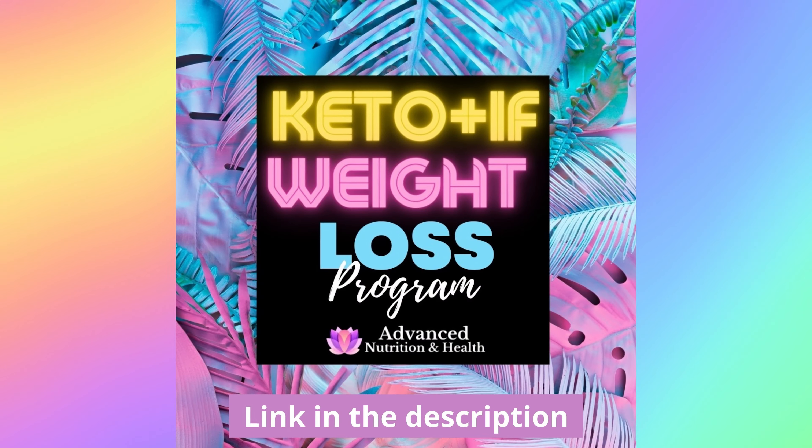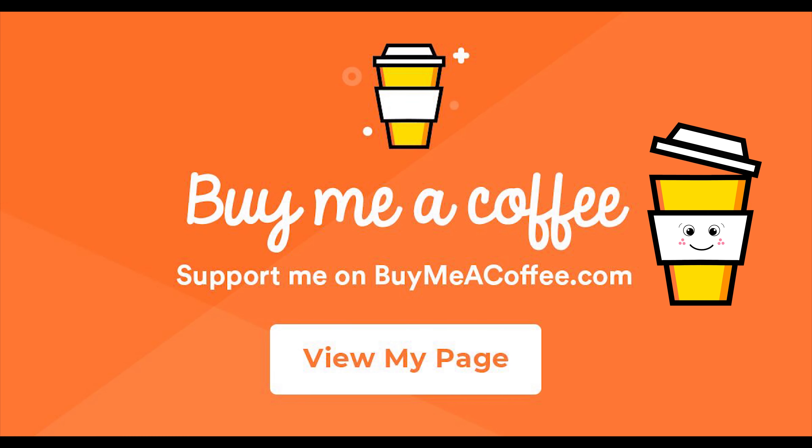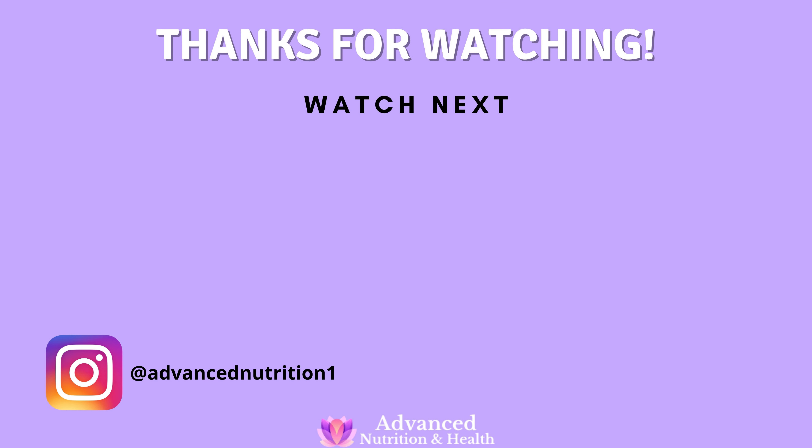If you are insulin resistant, I have another video you should watch — it's called 'How to Reverse Insulin Resistance' and it should appear on the screen right now. If you would like to be personally coached by me, I have an online health and weight loss coaching program that can help you reverse insulin resistance — you can find the link to join in the description of this video. If you found this video useful, don't forget to like it and subscribe to my YouTube channel. You can also support me on BuyMeACoffee or Patreon. Thanks so much for watching, and I hope to see you in the next video.